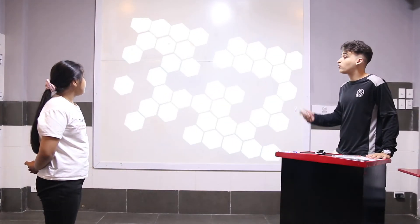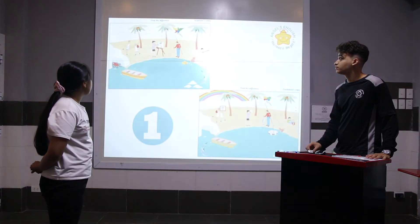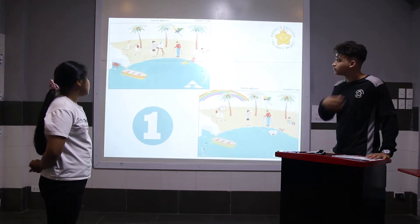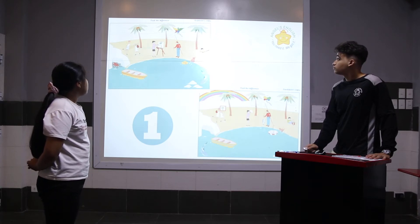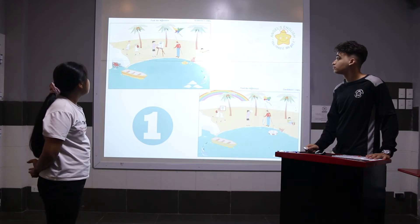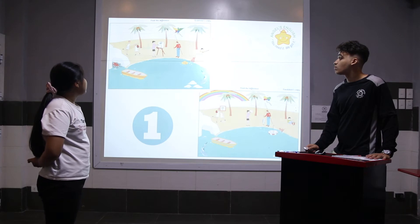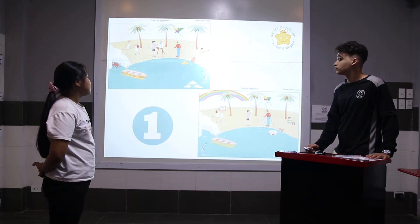There are 14 differences, can you tell me 3 of them? In picture 1, two girls play volleyball. In picture 2, two girls play basketball. In picture 1, the hat is underwater. In picture 2, the umbrella is underwater. In picture 1, the kite is a bird. In picture 2, the kite is a butterfly.